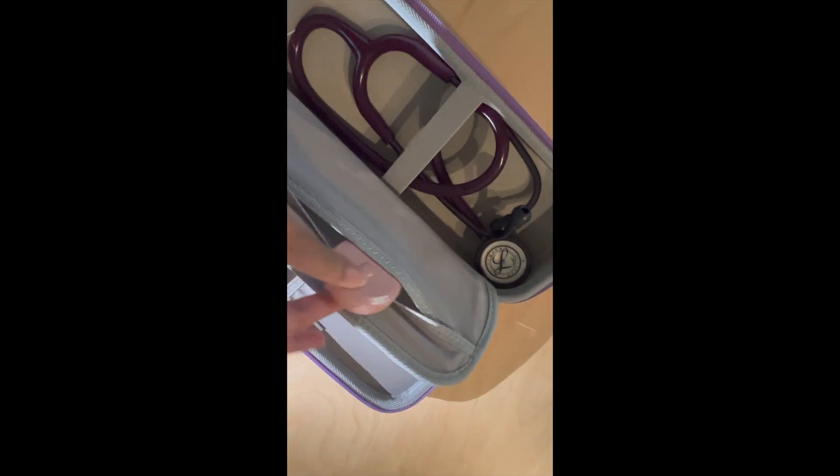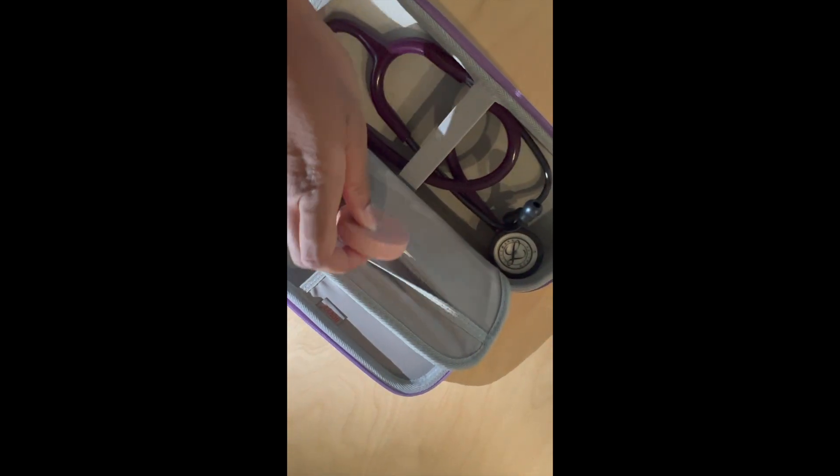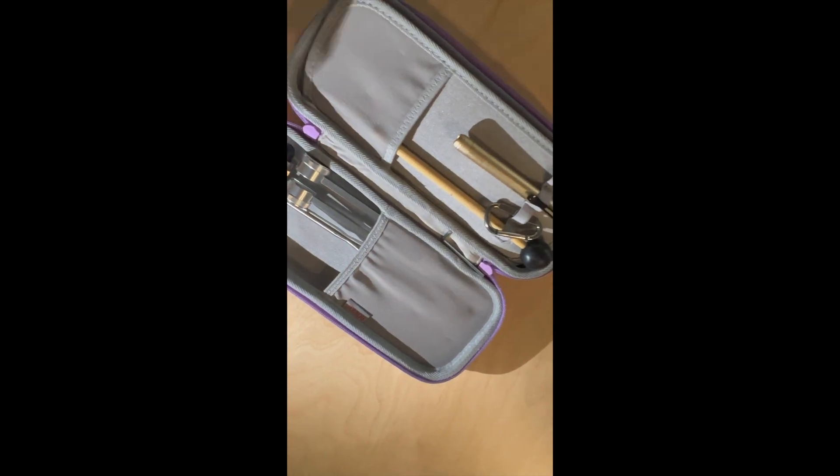This includes my pen light, my stethoscope, and a cool measuring tape as well that we do need for our lab. And everything fits so snugly into this case.